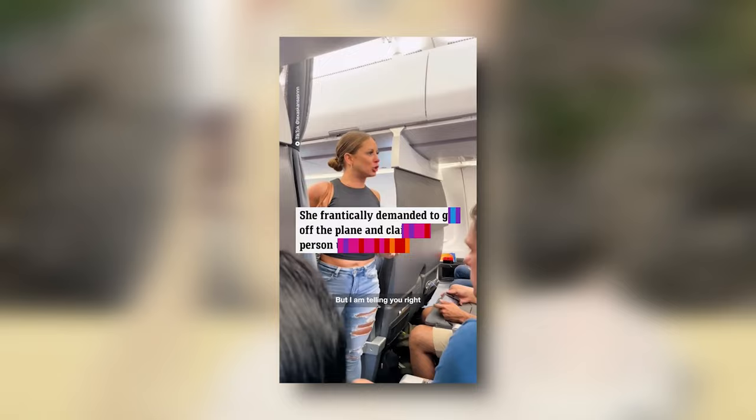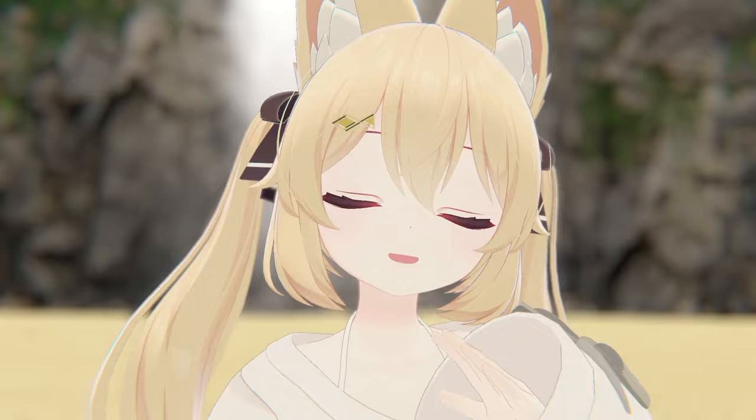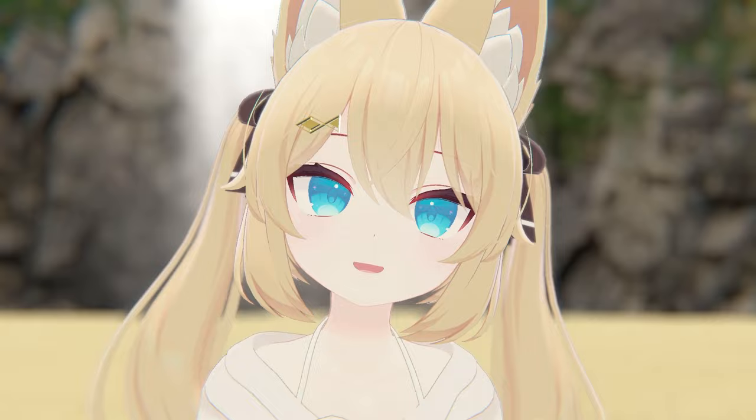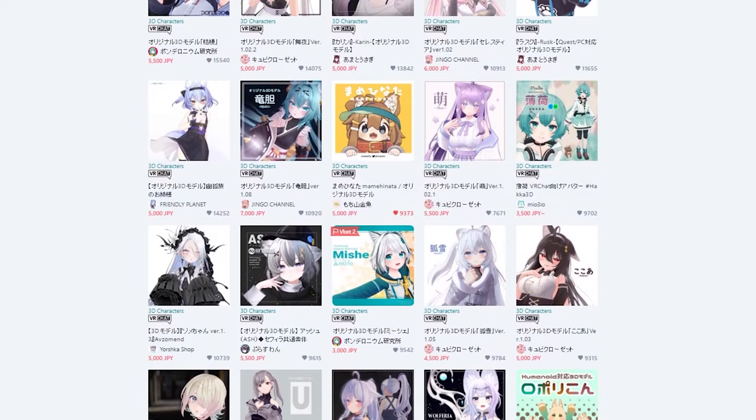Today it's all about Karen — not the Karens we hear about on the internet, but a very specific and interesting avatar you've definitely seen before. What the f*** is a Karen? A Karen is a middle-class white woman... wrong description. The Karen avatar we're talking about today is made by avatar creator Komado, who I already mentioned in my Rusk avatar video. Komado is very known for creating bestseller avatars such as Rusk, Mint, and of course Karen.